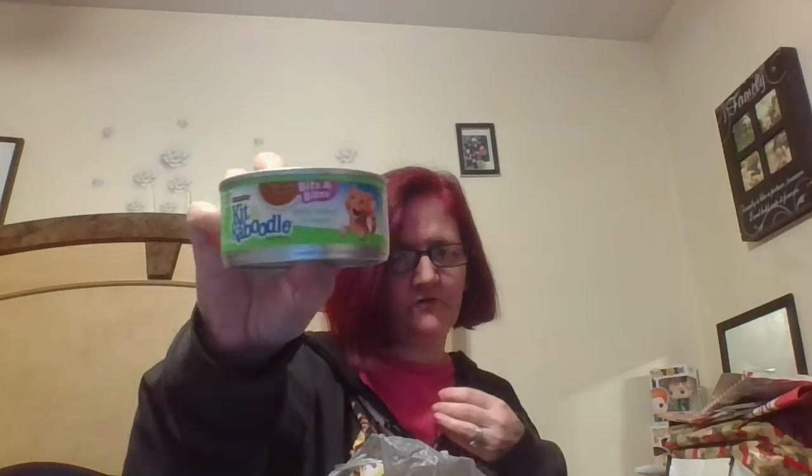Hi everybody, welcome back to my channel, this is Tammy. I have a Dollar Tree haul. First thing I'm going to show you — I bought about five cans of the kitty wet cat food, my cats love these, and then I bought one can of the Green Giant cut green beans.